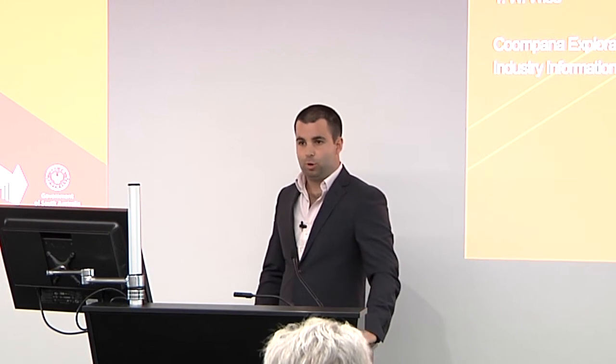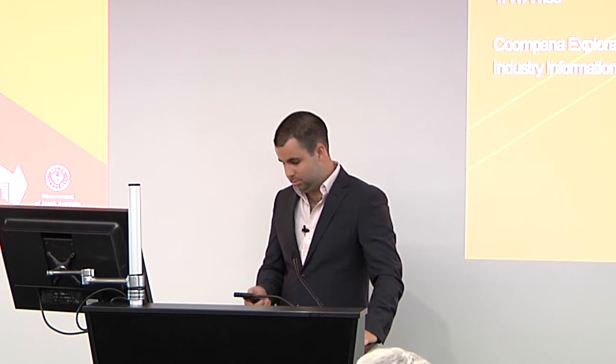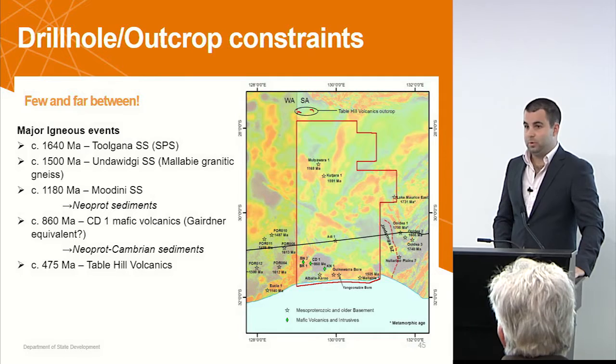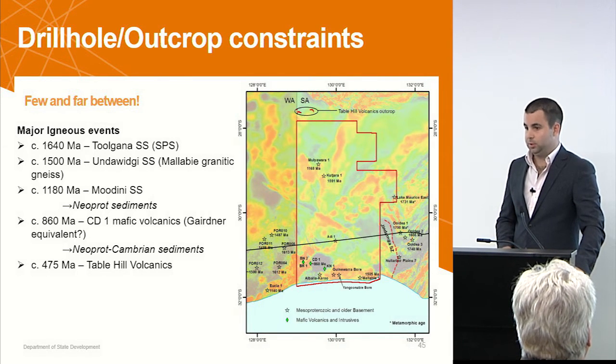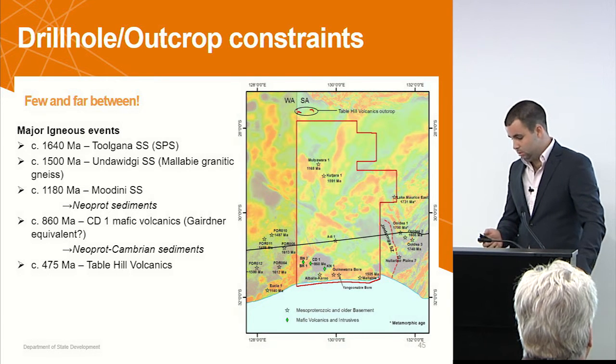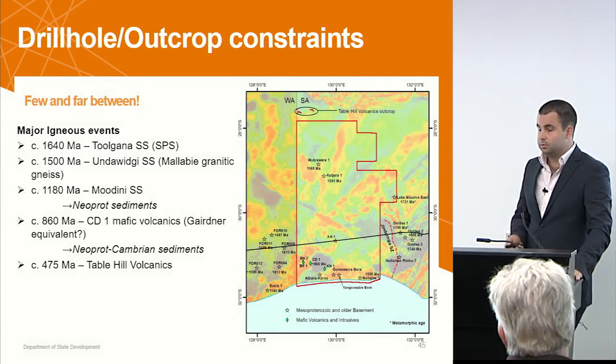Thanks, Ryan. I'm going to step in at scale. Ryan's been talking about all these broad events and I'm going to try and work out where they fit on the map, with a bit of a discussion on depth of the basement and that sort of thing as well. Ryan has introduced names like the Tulgana Super Suite, Underwidgee Super Suite, Moudini, and that sort of thing.